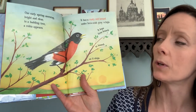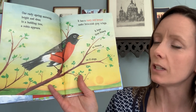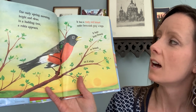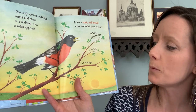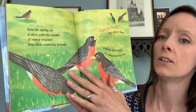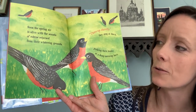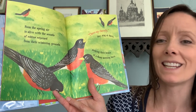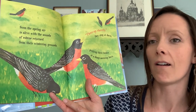One early spring morning, bright and clear, in a budding tree, a robin appears. It has a rusty red breast under brownish gray wings. It hops from branch to branch as it seems. Soon the spring air is alive with the sounds of robins returned from their wintering grounds. Chirrup, cheerily, they sing at dawn, pecking their beaks at a damp morning lawn.